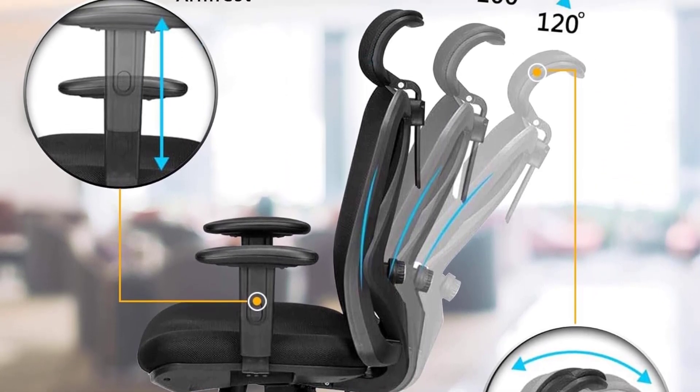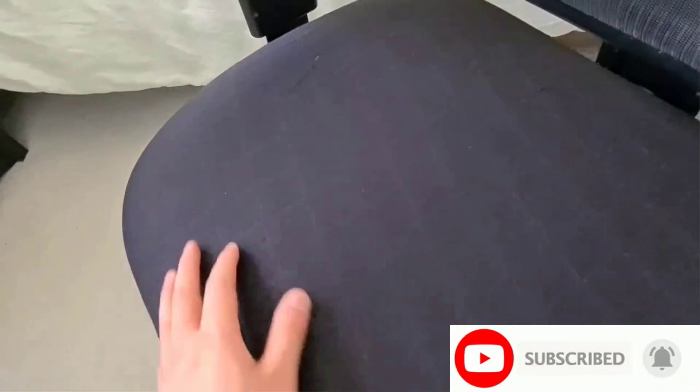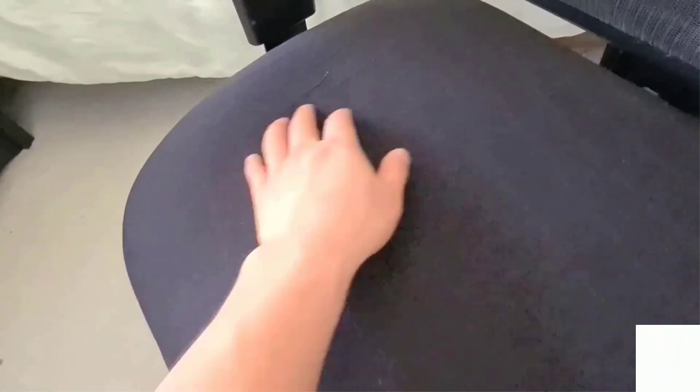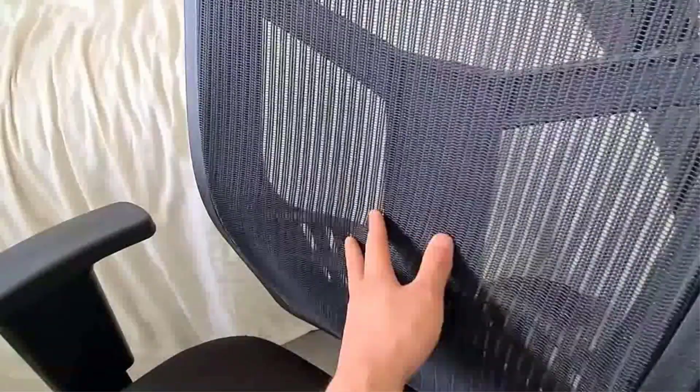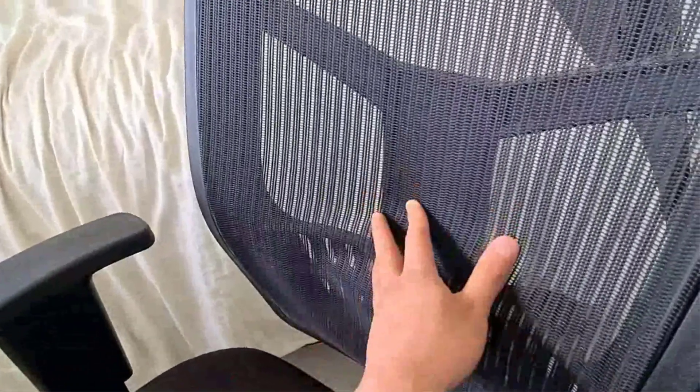During setup, which took 30 minutes, we appreciated that the chair pieces were clearly labeled and easy to identify. The chair also came with an easy-to-use wrench as well as white gloves to prevent our hands from getting messy — a nice touch many office chairs don't include. Once assembled, we liked that the chair had a comfortable cushion that extended enough to offer support underneath your legs while you sit.